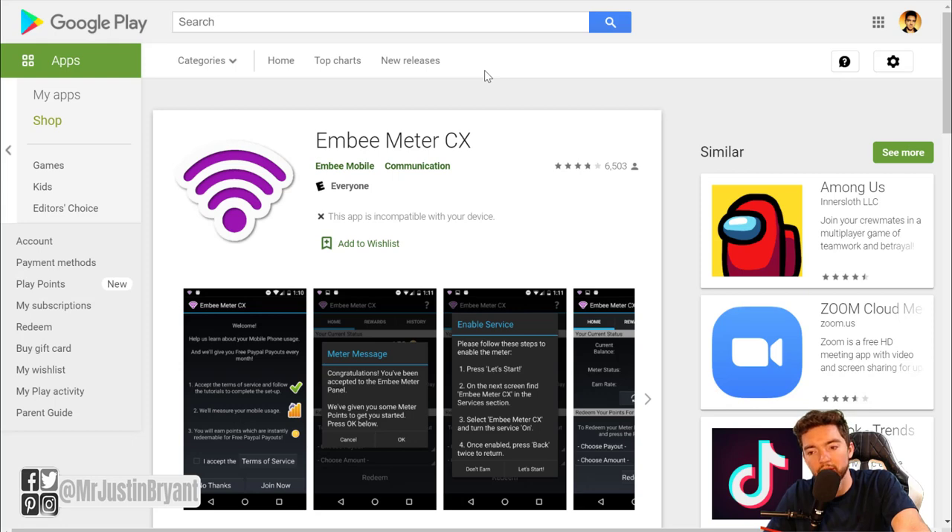Another thing you can do is allow an app to basically collect anonymous data for consumer behavior studies. Apps like MB Meter CX, for instance, help conduct market research studies. They track things like what kind of websites you like to go to, what kind of apps you use, and things like that. Most of these apps collect this data anonymously — they're not tracking your name or who you are. It's more of a mass study of overall consumer behavior — what most people do, not what each individual does.